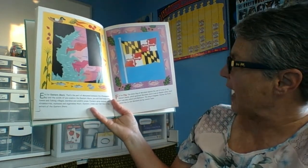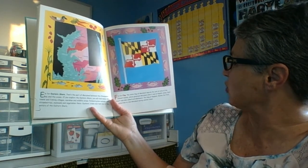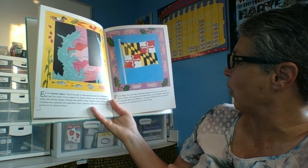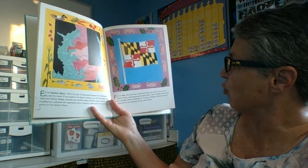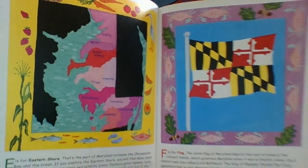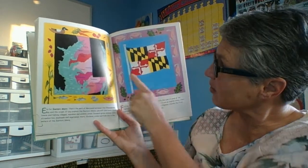F is for Flag. The state flag of Maryland depicts the coat of arms of the Calvert family, which governed Maryland when it was an English colony. Cecil Calvert was also called Lord Baltimore. The King of England, Charles the First, appointed him to rule Maryland during colonial times. So Baltimore City is named after Lord Baltimore, who was the governor of Maryland back in colonial times. And here is our flag.